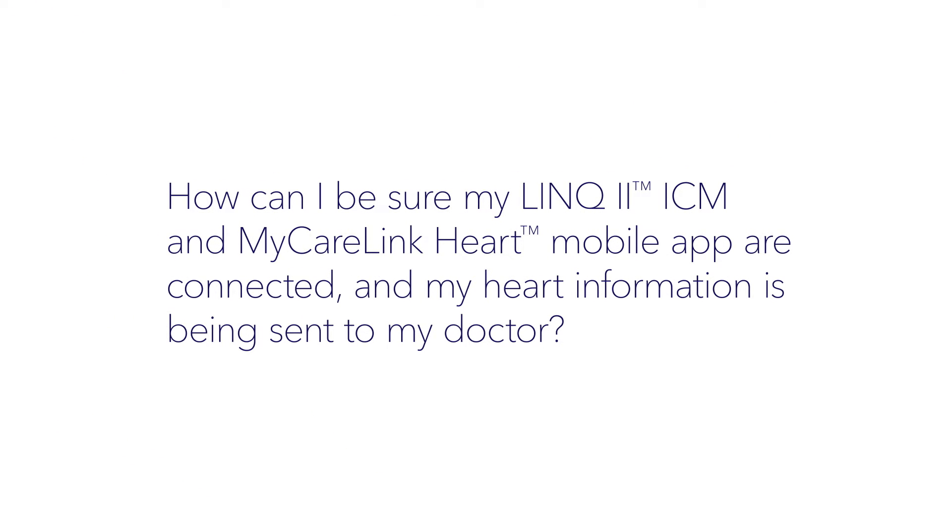How can I be sure my Link2 ICM and MyCareLink Heart mobile app are connected and my heart information is being sent to my doctor? As long as the following conditions are met, any new heart data will be sent to your clinic automatically.